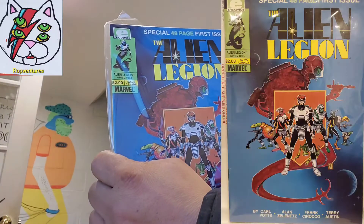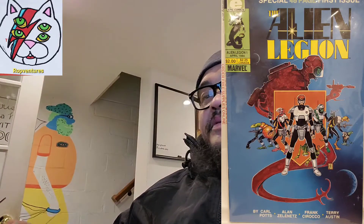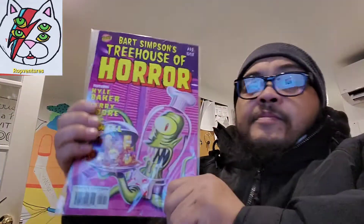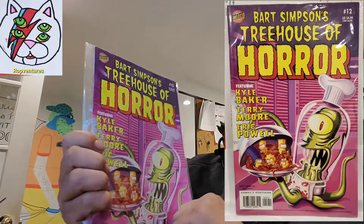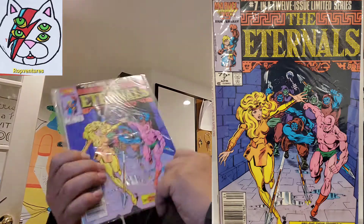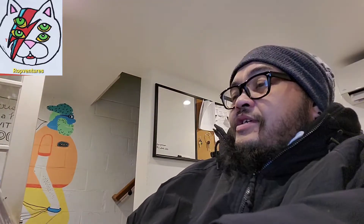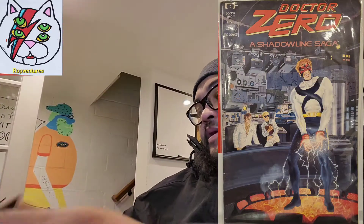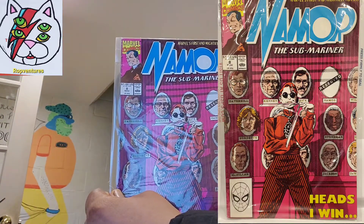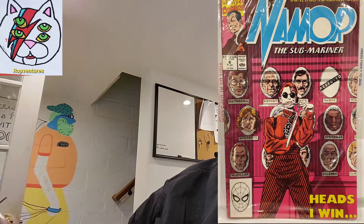Alien League Legion number 1. Nice. Bart Simpson, Priyacicora number 12. The Eternals number 7 — a lot of old school ones here. Doctor Zero, Shadowline Saturn number 7. Name Round number 8 — that's nice. It's like a Submariner.